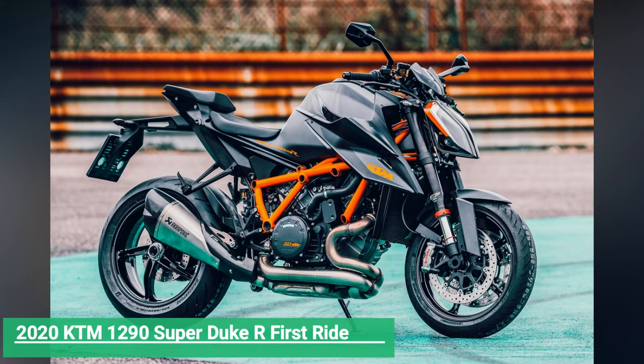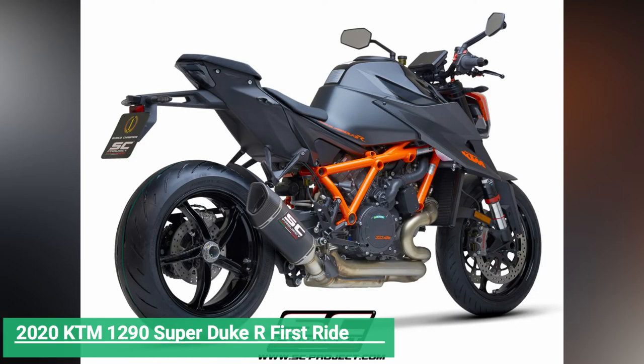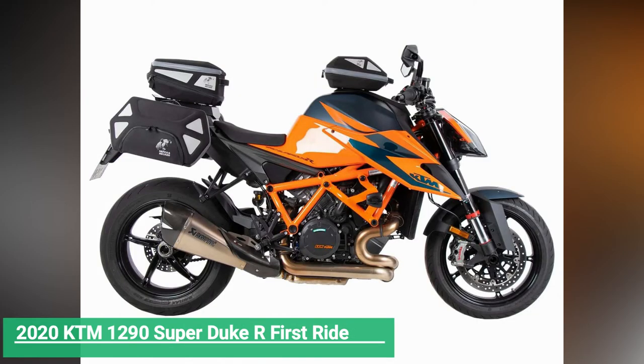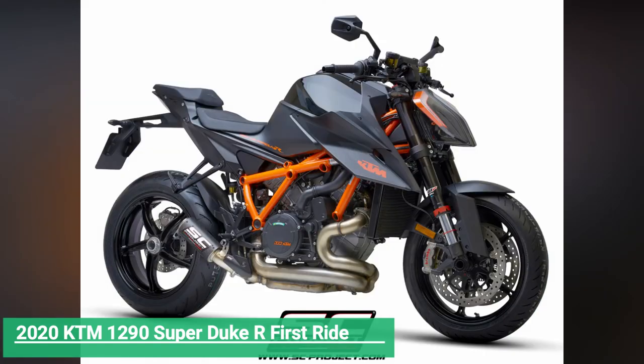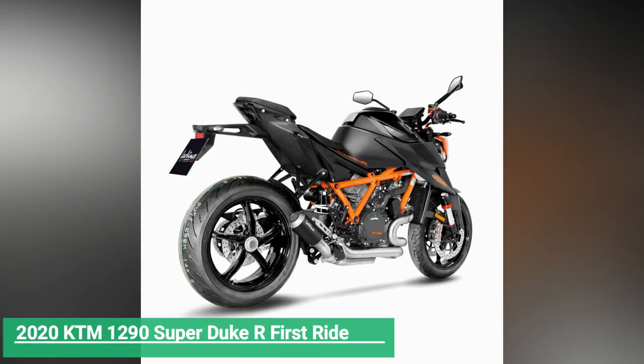Weight savings is a common theme throughout this Super Duke R revision, with two pounds pared from the engine case alone. The trellis mainframe is now four pounds lighter and still utilizes the engine as a stressed member to achieve triple the stiffness of its predecessor. A two-piece cast alloy and carbon composite subframe replaces the previous trellis unit, lending a fresh tail treatment and an additional three pounds shed.